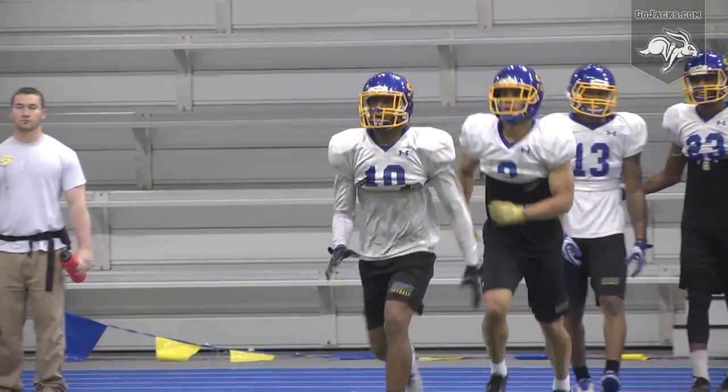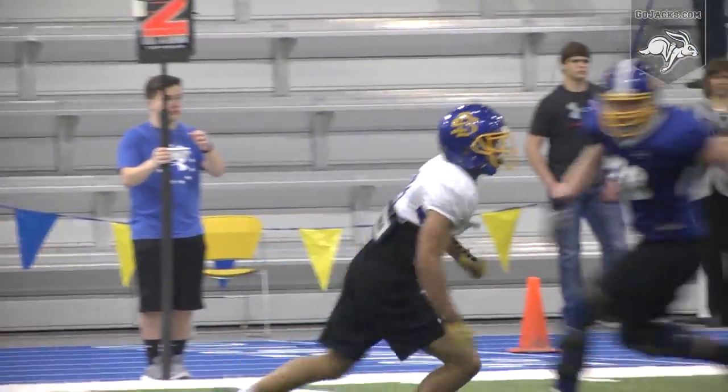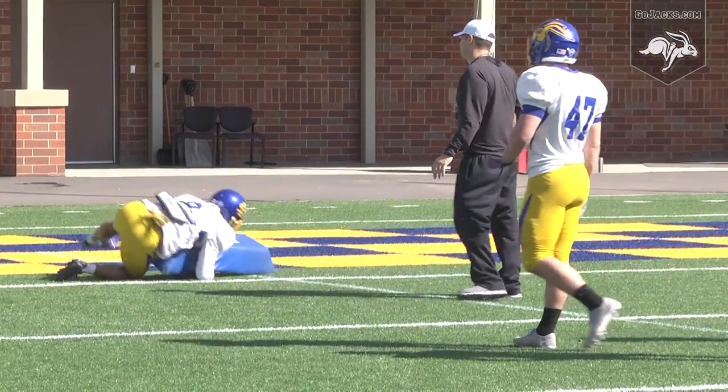Brown says he's still learning a lot, but he's taken it upon himself to be a leader of the group and help mentor the guys around him. That's the main thing I've been trying to do this whole spring. I know everything about the defense, especially at corner and secondary, so I'm trying to lead these young guys and put them on my back and just try to lead them in defense as a whole.